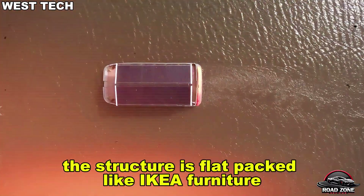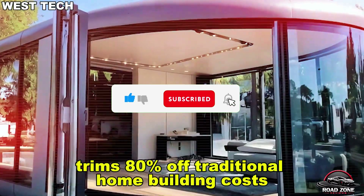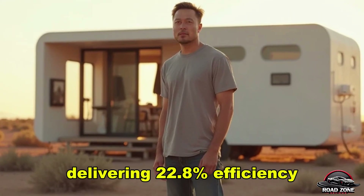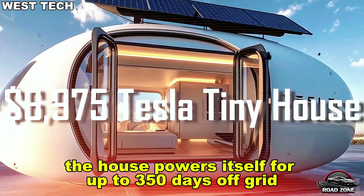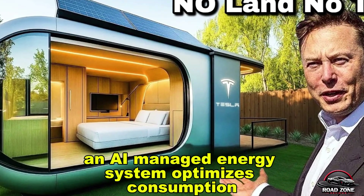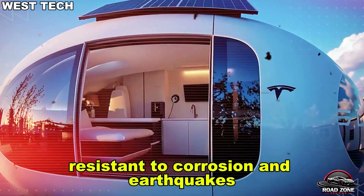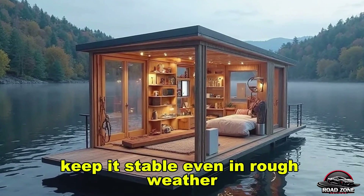The structure is flat-packed like IKEA furniture and can be assembled in just eight hours using only basic tools. Tesla's vertically integrated supply chain trims 80% off traditional home building costs, allowing for mass deployment across both public and private sectors. Each unit features Tesla's Gen 4 solar tiles, delivering 22.8% efficiency across a 15 kW array. Paired with a 40 kWh Powerwall 3.0, the house powers itself for up to 350 days off-grid, with 15 days of emergency backup. An AI-managed energy system optimizes consumption and ensures seamless grid tie-in when necessary. Built from carbon fiber and marine-grade polymers, the frame is both lightweight and durable, resistant to corrosion and earthquakes. On land, it anchors via a hydraulic base; on water, its specially-shaped hull and 12 air chambers keep it stable, even in rough weather.